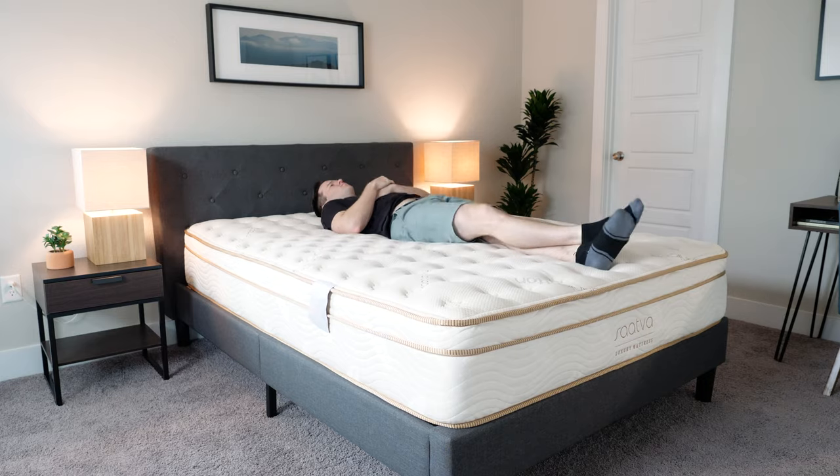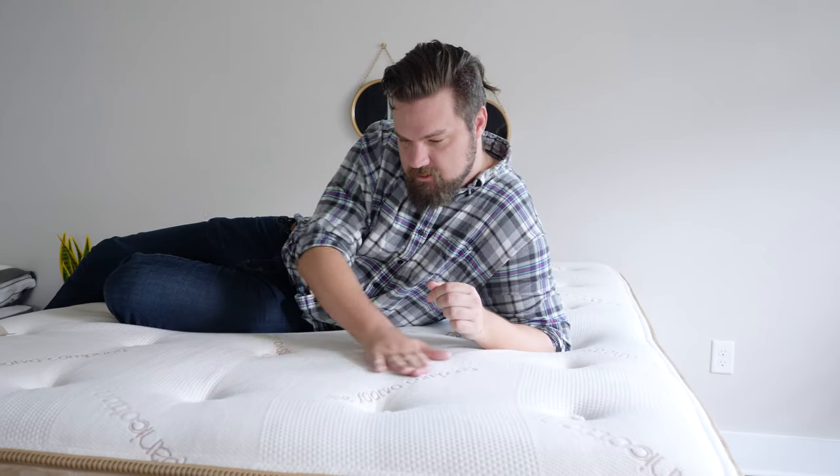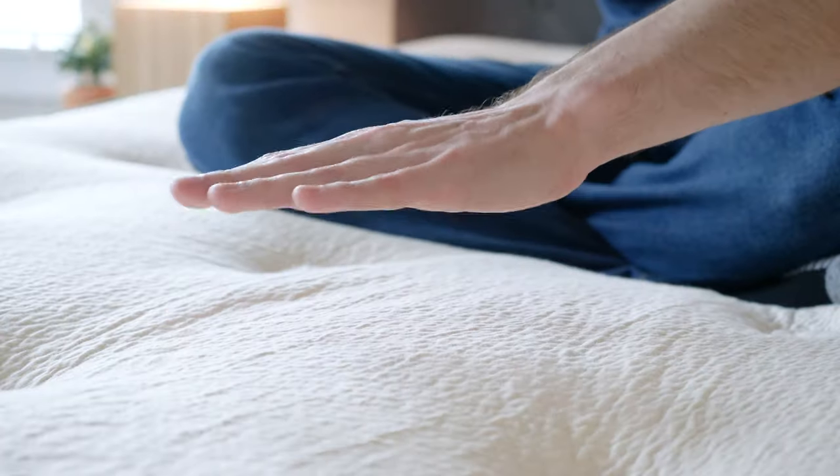Pillow top mattresses are very popular and for good reason. My name is Joe, I'm from Mattress Clarity. Today I'm going to be talking about five mattresses that I really like that are pillow top mattresses. I'll be telling you everything you need to know about these mattresses and who they're a good fit for. By the end of the video, you're going to have a pretty good idea of which one you're going to want to get, so stay tuned.